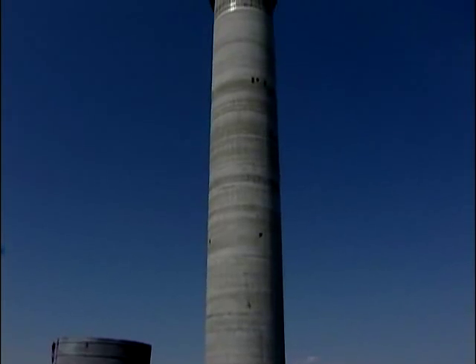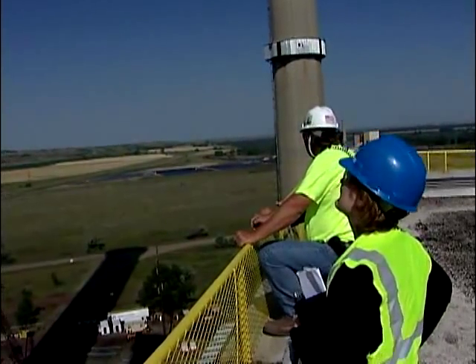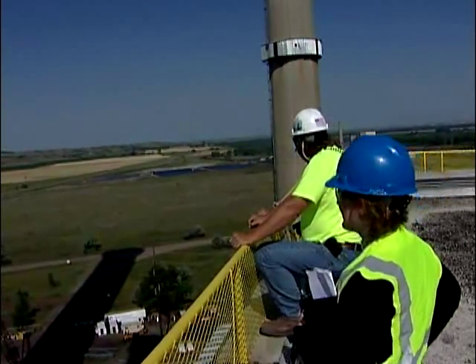The exclusion zone limits work around the chimney's base. The stack hit full height July 23rd. Once the slip form is taken apart, steel work and construction of the absorber tanks starts.